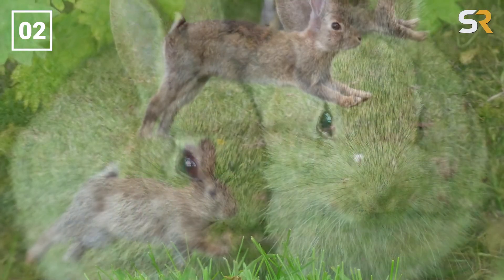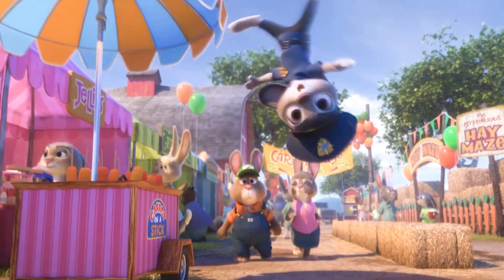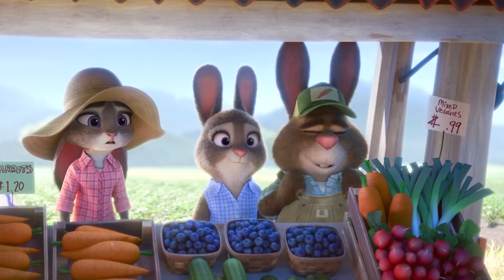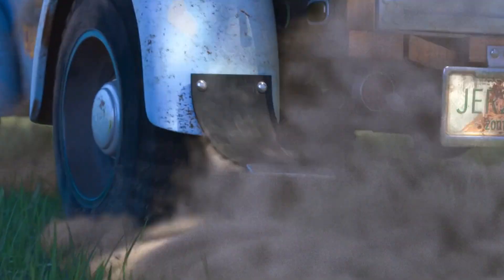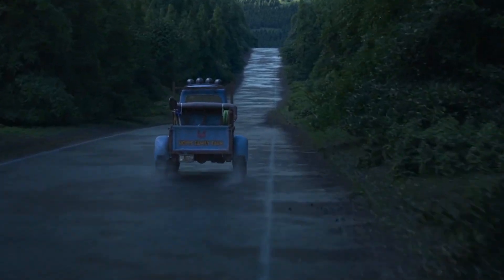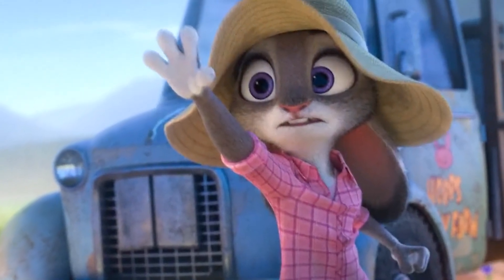If you've ever seen a rabbit in the wild, you'll know that when given room to run, rabbits are pretty speedy. So a family of rabbits having an automobile might seem kind of unnecessary. But Judy Hopp's parents are farmers, so it makes sense that they have a pickup truck. Did you notice that the truck itself is a rabbit? At least that's what the imagery suggests, with the grill on the front featuring some massive buck teeth, pretty reminiscent of a bunny's famous overbite.